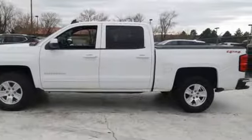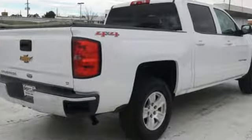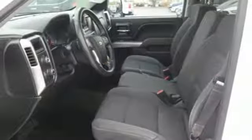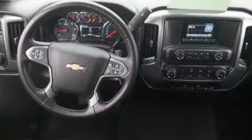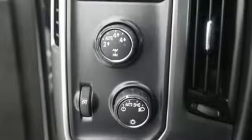A great vehicle is comprised of great features like these: external memory control, power heated mirrors, leather steering wheel, Wi-Fi hotspot, manual tilting steering column, automatic transmission, aluminum wheels, electronic shift on the fly, and V8 engine.